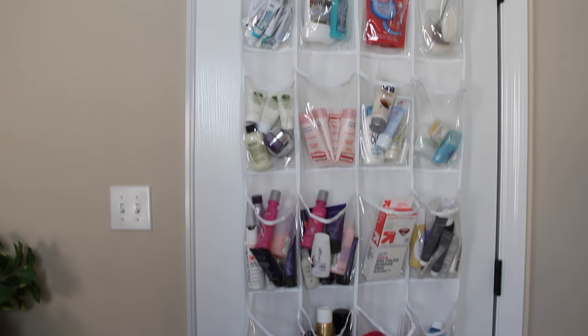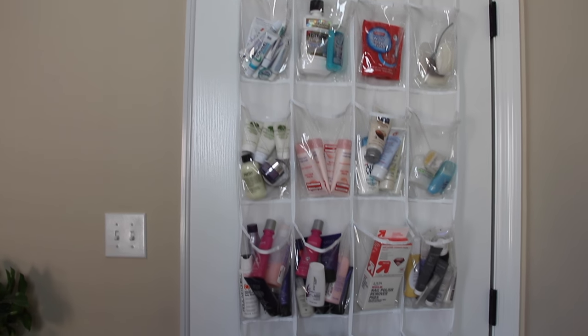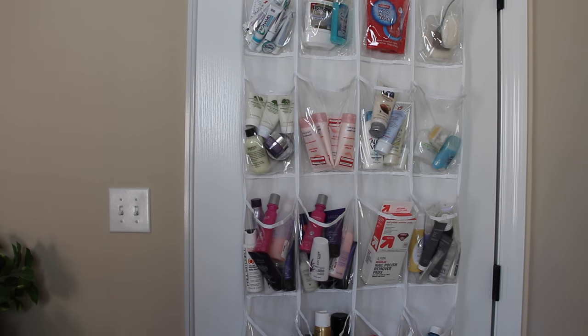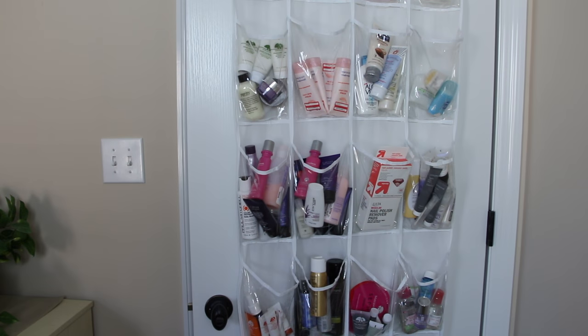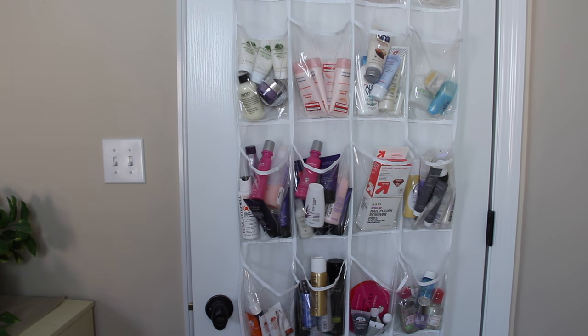I just wanted to show you all of this because many of you were very interested, and I hope it gives you some inspiration to get organized with your travel items. Thank you guys so much for watching — I really appreciate it, and we'll see you next time. Bye!